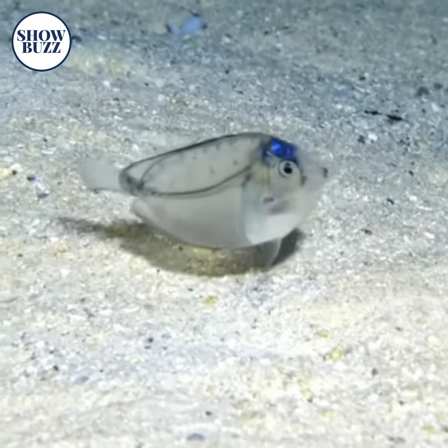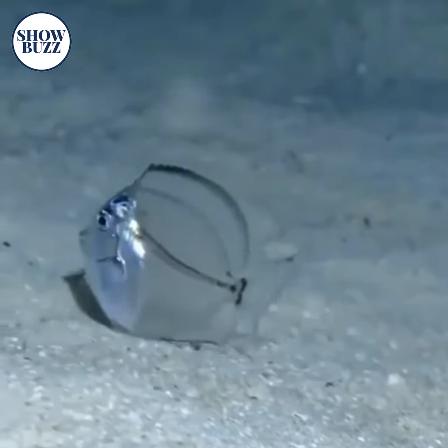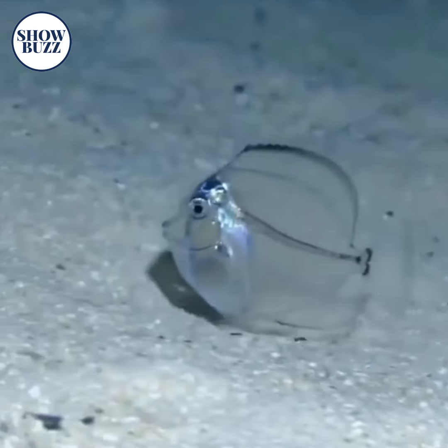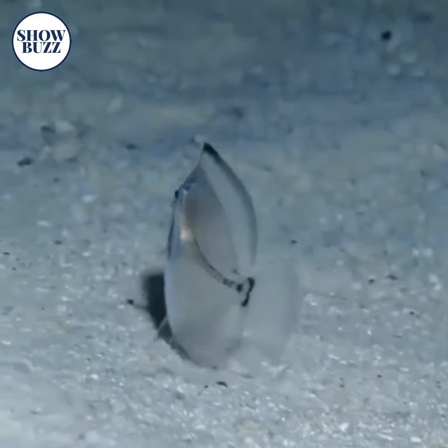A juvenile Surgeonfish is another transparent creature. It looks more like a toy than a living creature, but it is a real thing. This fish is mostly found in waters near New Zealand. You will be surprised to know that Surgeonfish is a member of the Dory family, the one in the movie Finding Nemo.